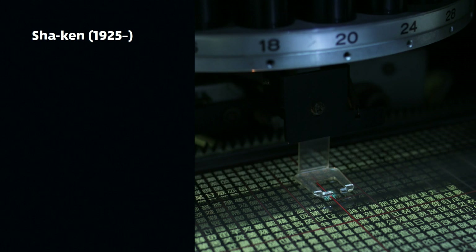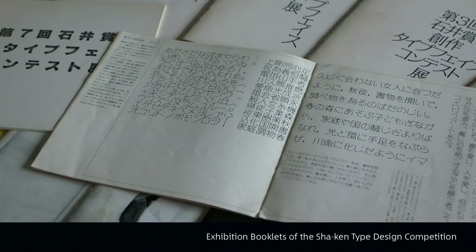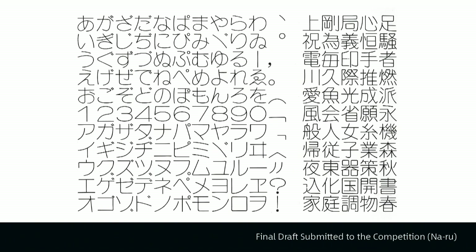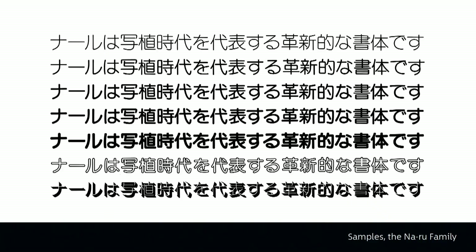In the mid to late 1960s, a photo-typesetting machinery manufacturer called Shaken dominated the Japanese type design industry. Many well-known type designers who are active today began their careers at Shaken. In 1970, Shaken held a type design competition that was open to the public. This fact proved to be an impetus for what was to come. Mr. Nakamura was an illustrator at the time and he found out about this competition and decided to enter. He entered NARU — this is the draft he did for the competition, and this is what he submitted. He drew all of this by hand, of course, since there were no computers back then. He ended up winning, which prompted Shaken to offer him a contract to work as a freelance type designer. Three years later, in 1973, NARU was released to the public.